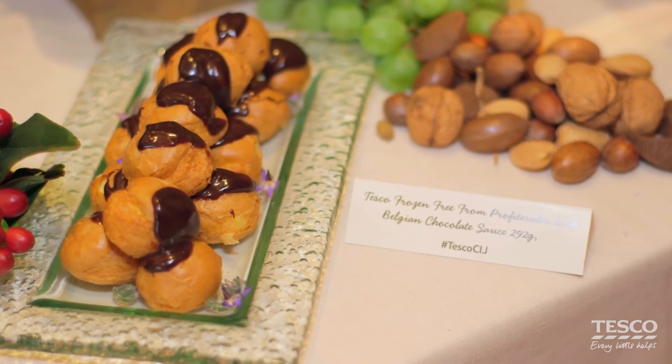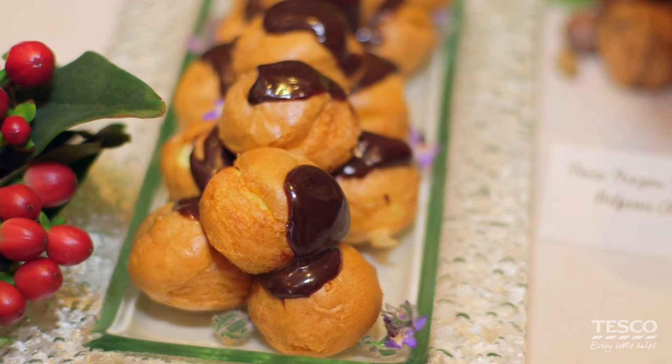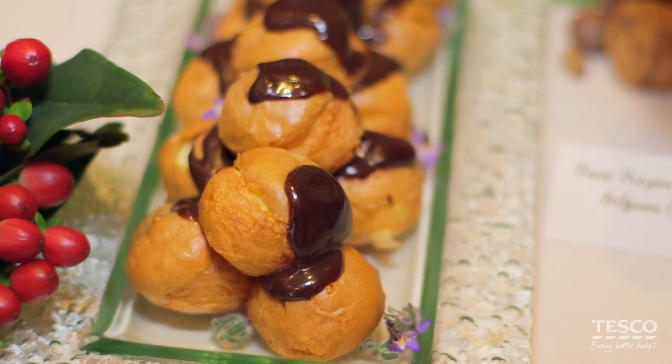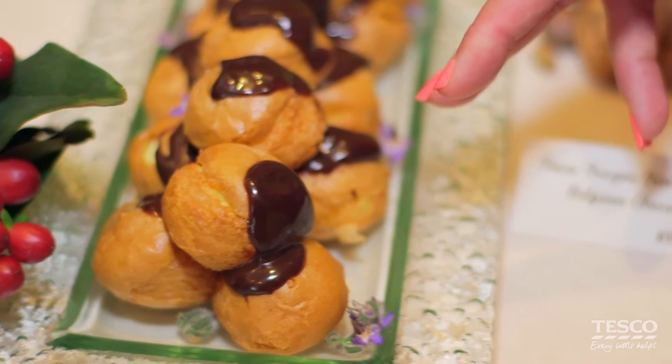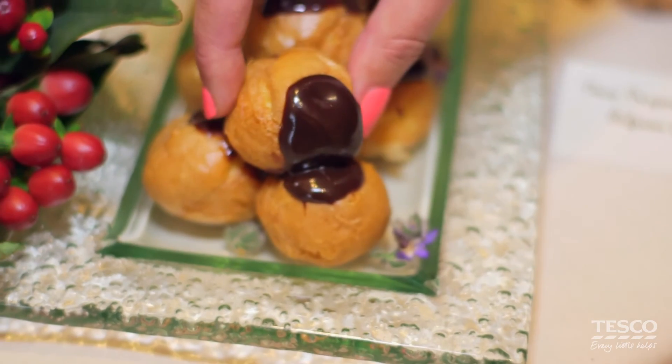So the first thing I want to talk about is our free-from profiteroles. They're absolutely fantastic. Pastry is really, really hard for our gluten-free customers, so we're really delighted that we've managed to nail fantastic, light, lovely choux pastry filled with brilliant, slightly sweetened dairy cream, which goes just brilliantly with our dark Belgian chocolate. Straight out of the freezer, 90 minutes, ready to serve — no faffing, absolutely delicious.